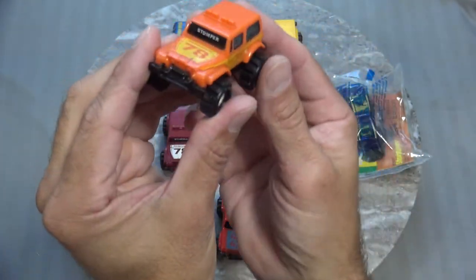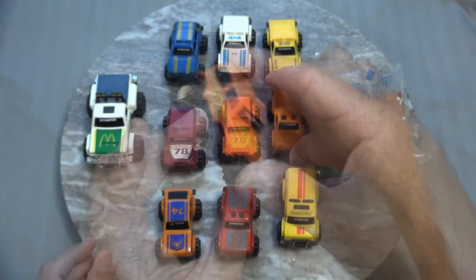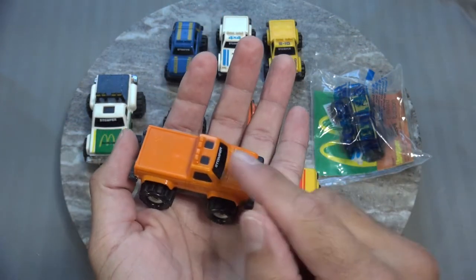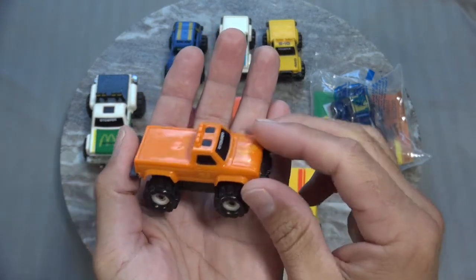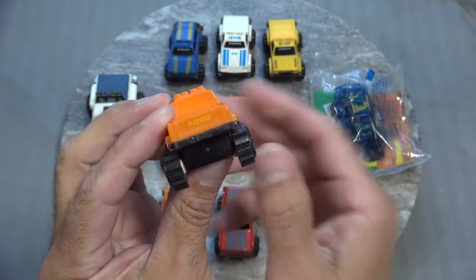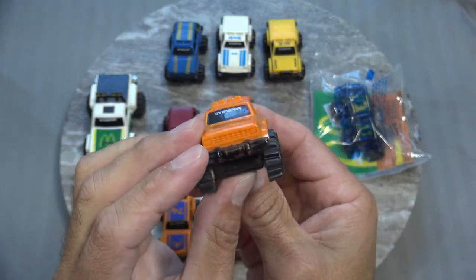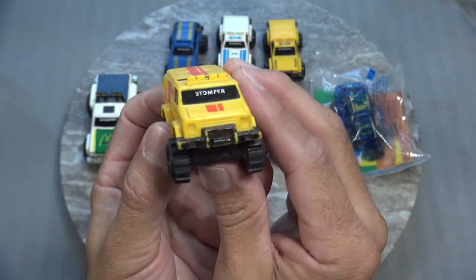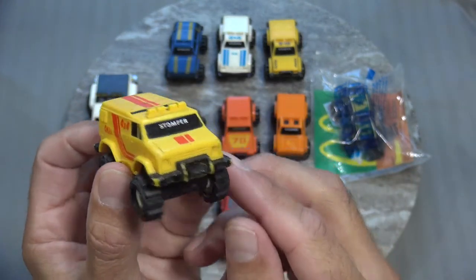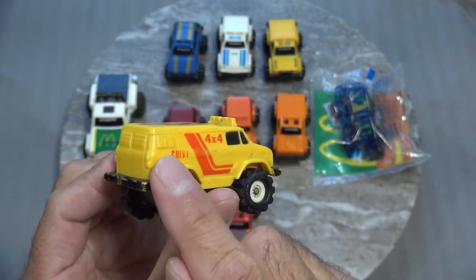And here's the same Jeep Renegade vehicle in a different color. Here is a Ford Ranger — it's got that sunroof on the top, two little small windows, a winch on the front, and the Ford logo in the back. Very cool. Here is a Chevy Van — it's got the multiple sunroofs on the top, a winch on the front, and louvered windows in the back.